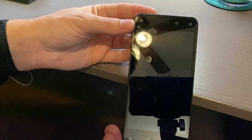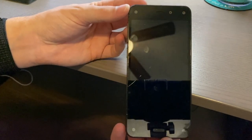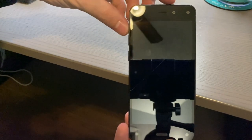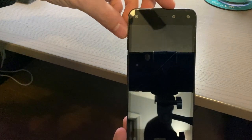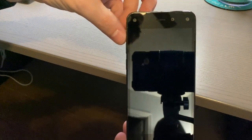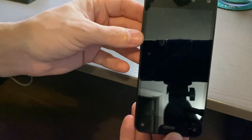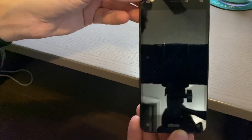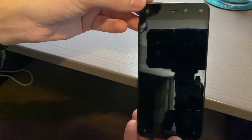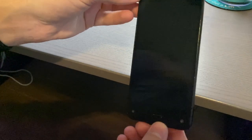This phone sports a 4.7-inch 720p LCD panel. On the front you'll notice the earpiece, a 2.1 megapixel front camera, and on the corners there are sensors that look like cameras but are actually IR sensors that can sense depth and position. At the bottom there's a home key.